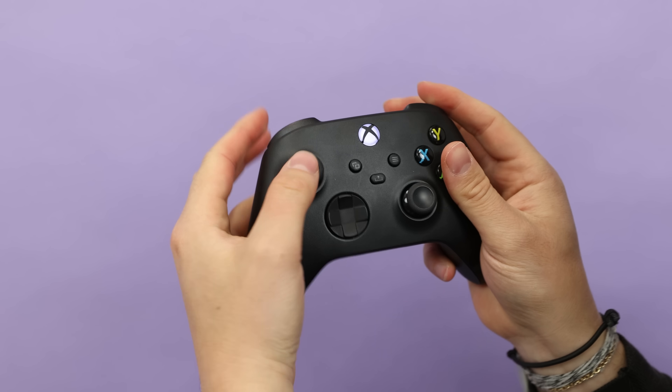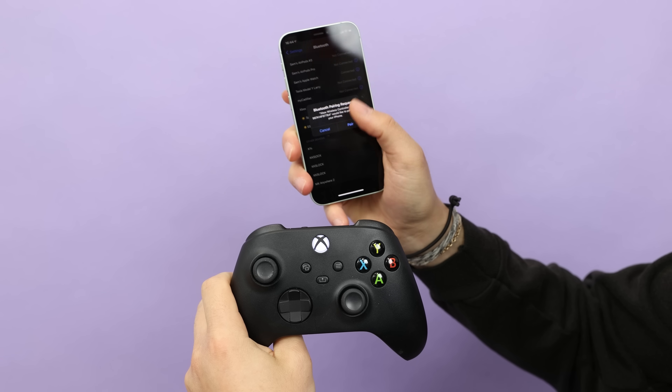Also new in iOS 14.5 is controller support for PS5 controllers and Xbox Series X controllers. So if you do a lot of mobile gaming on your iPhone and you have the latest console, you can now use those controllers to play games.